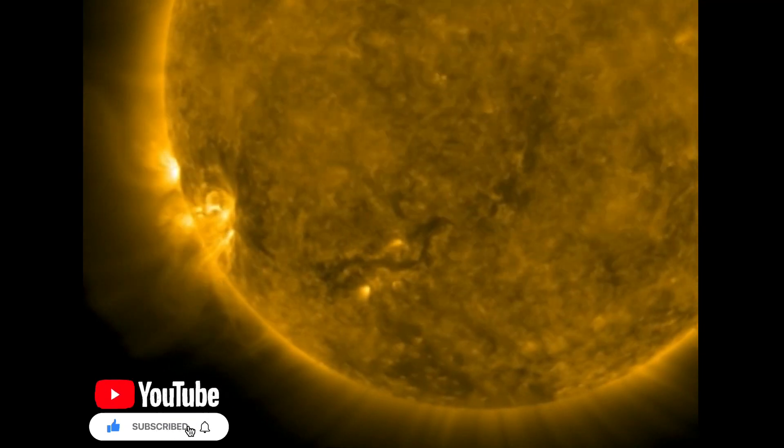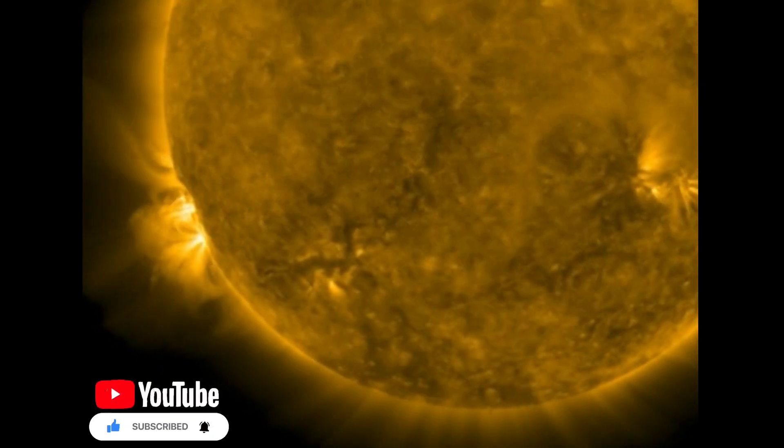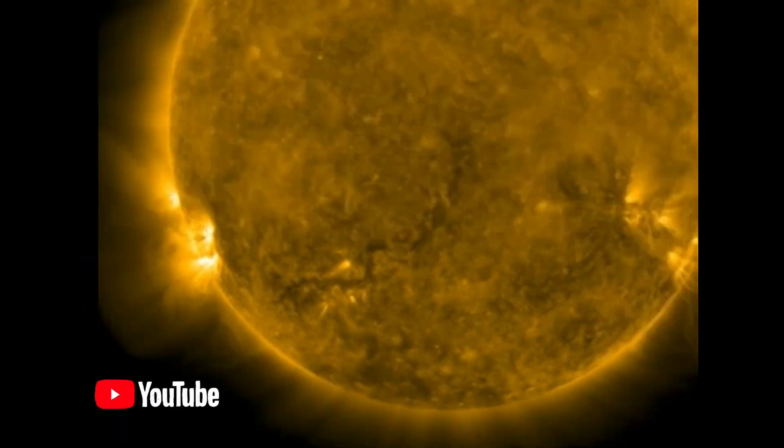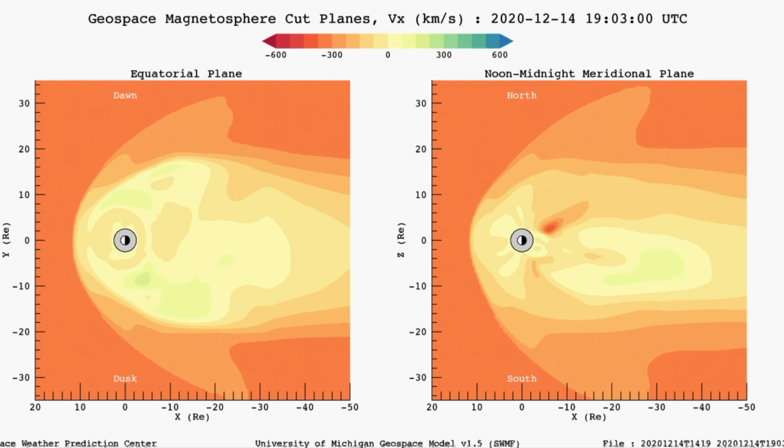Just amazing — an active sunspot region coming in. No Earth-facing coronal hole, no Earth-facing sunspot. And looking at the last GOES image, you can see a small ejection there.